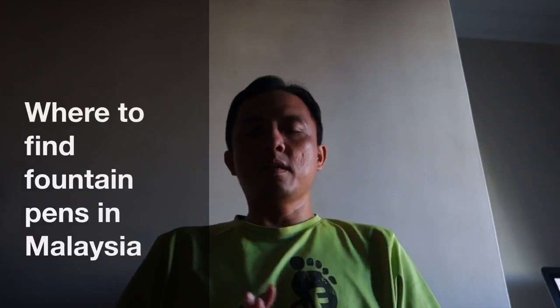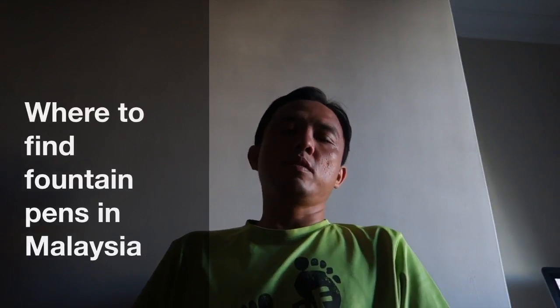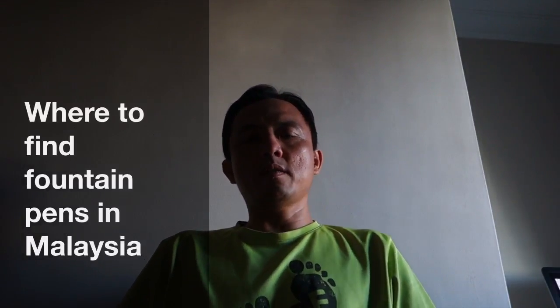Hi, Apa Kaba from Malaysia again. Today I'm going to go over one topic which, as a fountain pen collector, if you happen to be living in Malaysia, you probably want to know what choices you have for a fountain pen or fountain pen related paraphernalia. If you're in Malaysia, you're a little bit out of luck and you are mainly stuck with these two.